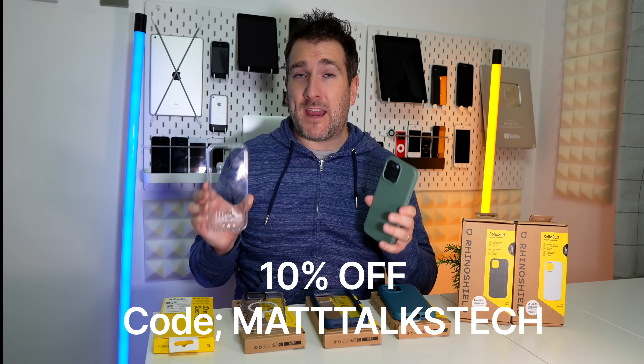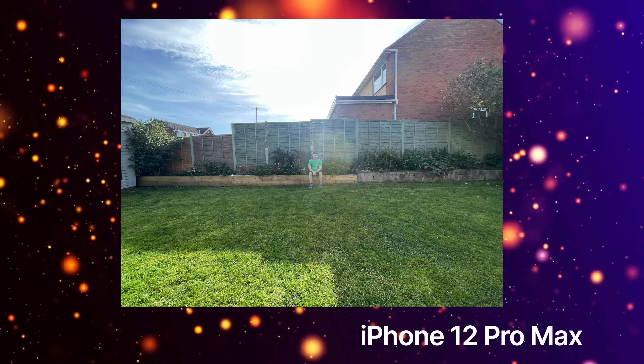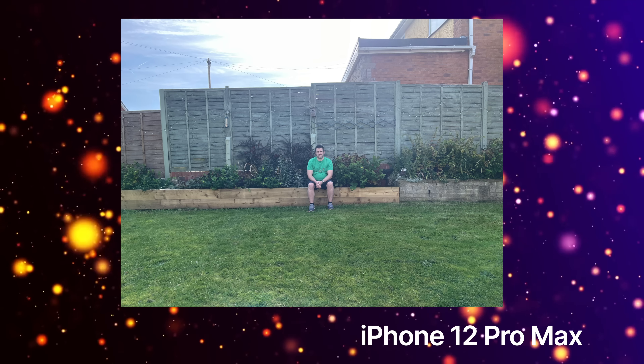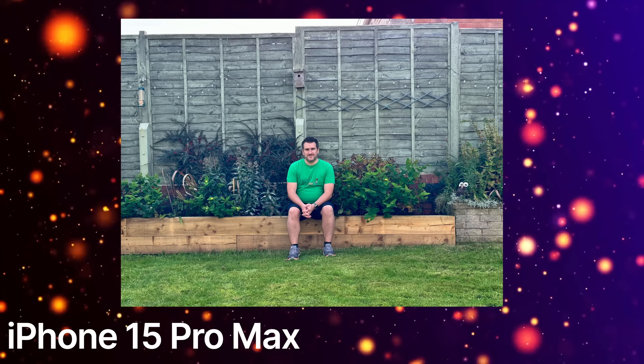Now let's look at the cameras, since many of you use them daily. Starting with the iPhone 12 Pro Max at 0.5x zoom — there was a lot of light glare today — then 1x, 2x, 5x, and 10x zoom. Switching to the iPhone 15 Pro Max at 0.5x, 1x, and 2x zoom, the light glare is noticeably less apparent, and then 5x and 10x zoom.